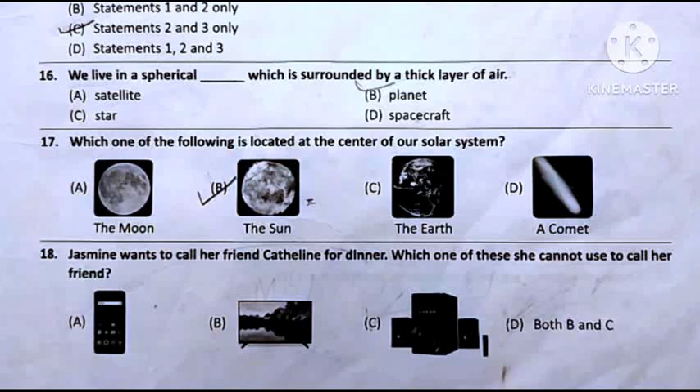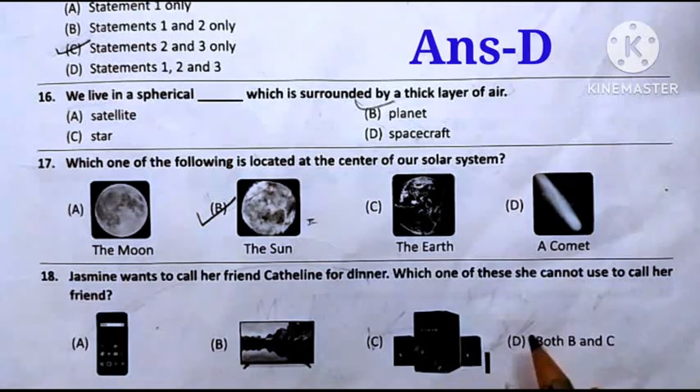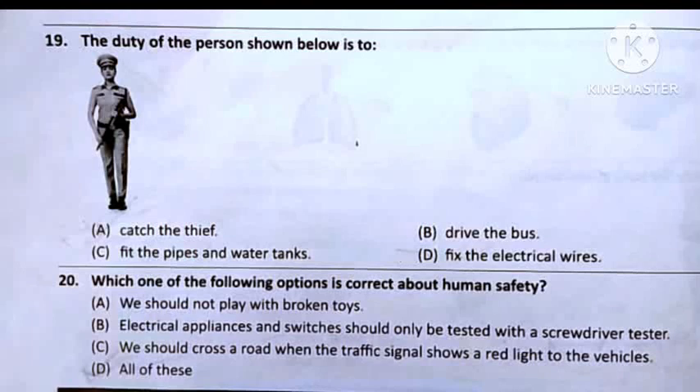Question number 18: Jasmine wants to call her friend Kathleen for dinner. Which one of these cannot be used to call her friend? Option A: Mobile — can be used to call. Option B: TV — used for watching programs. Option C: Speakers — used for listening to songs. Option D: Both B and C. So the answer will be Option D — Both B and C.